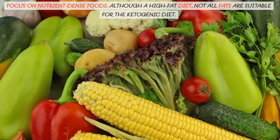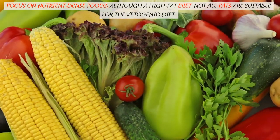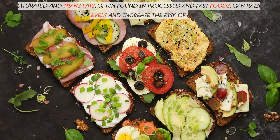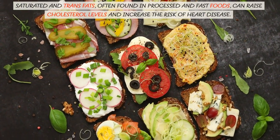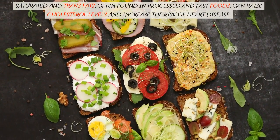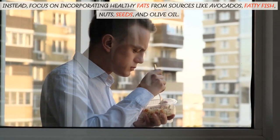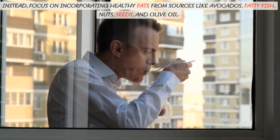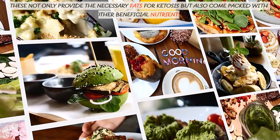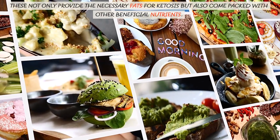Focus on nutrient-dense foods. Although the keto diet is high-fat, not all fats are suitable. Saturated and trans fats, often found in processed and fast foods, can raise cholesterol levels and increase the risk of heart disease. Instead, focus on incorporating healthy fats from sources like avocados, fatty fish, nuts, seeds, and olive oil. These not only provide the necessary fats for ketosis but also come packed with beneficial nutrients.